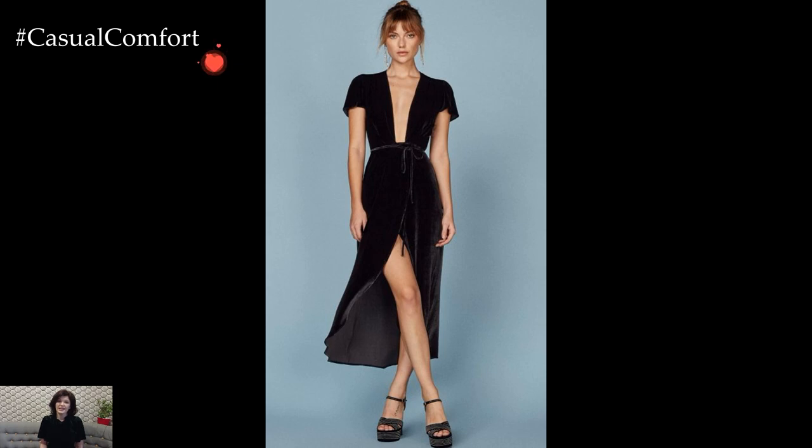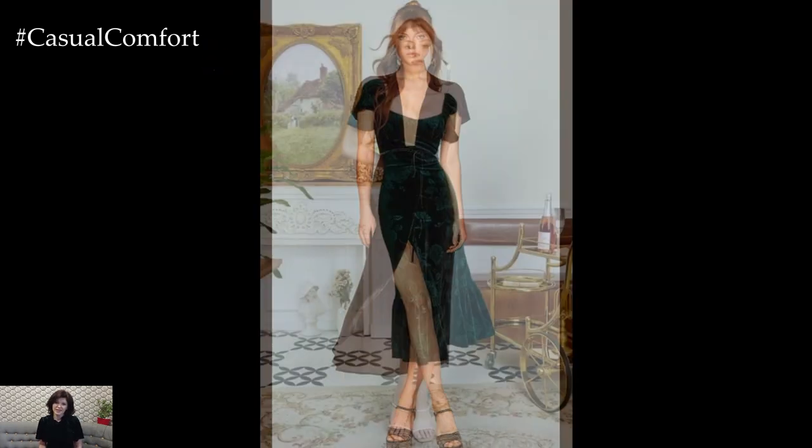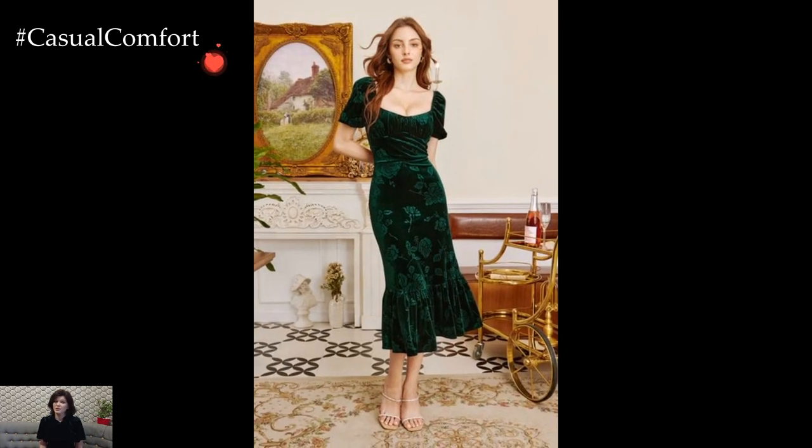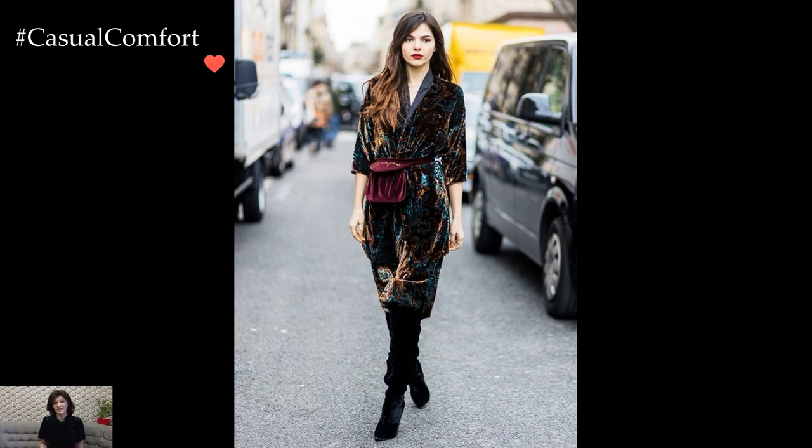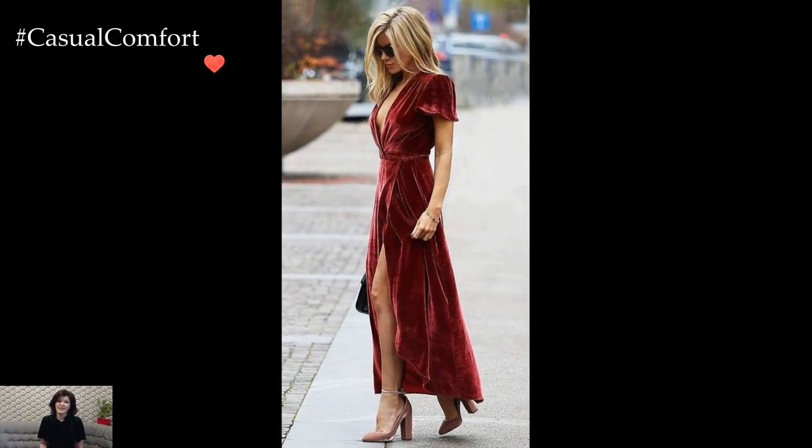Velvet dresses emerge as luxurious protagonists in the realm of winter fashion, embodying a sense of opulence and warmth that perfectly aligns with the season's aesthetic. The plush texture of velvet lends itself to a myriad of styles, creating winter outfits that effortlessly combine sophistication, comfort, and a touch of vintage glamour.